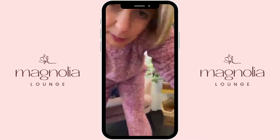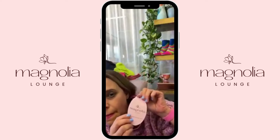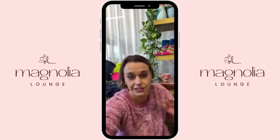They're like fleecy, but on the inside and the outside. They are by a brand called Magnolia Lounge, and I'm a bit in love because they just feel so delicious.